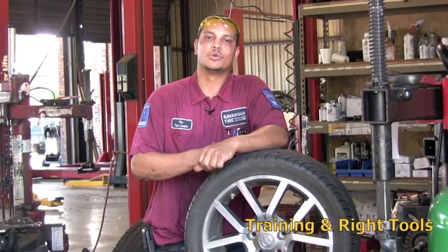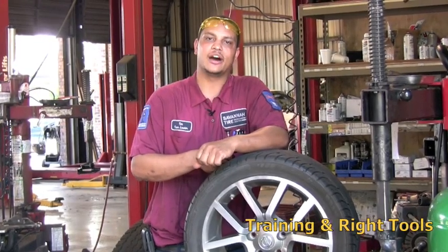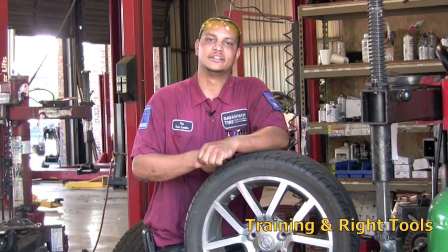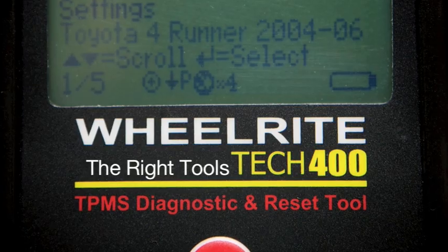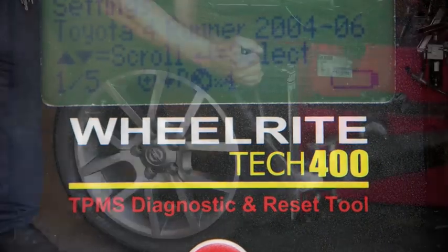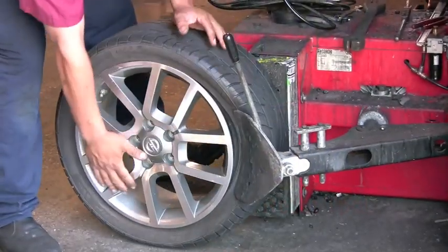Today's low-profile tires require the right tools and know-how to carefully remove the tire so that you don't break the sensor off. If you are told that you need a new sensor, make sure it's not because of carelessness.